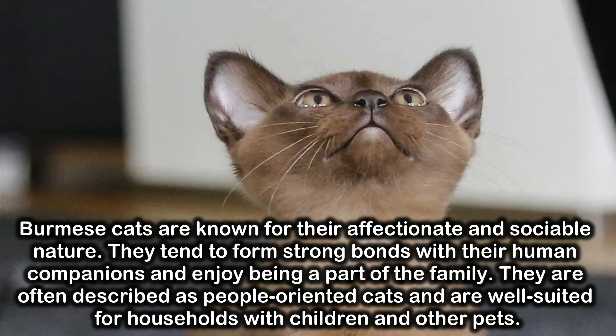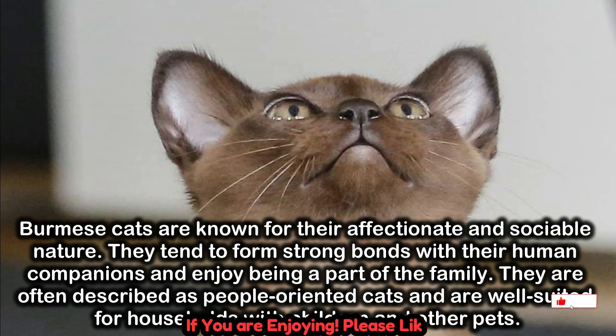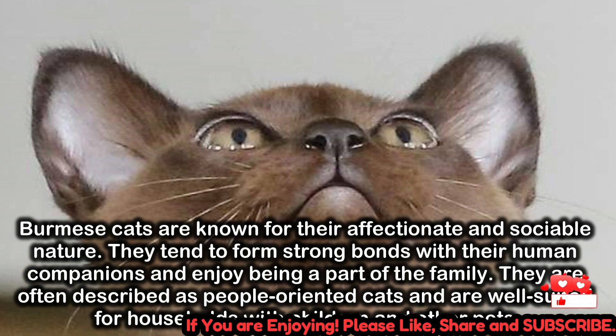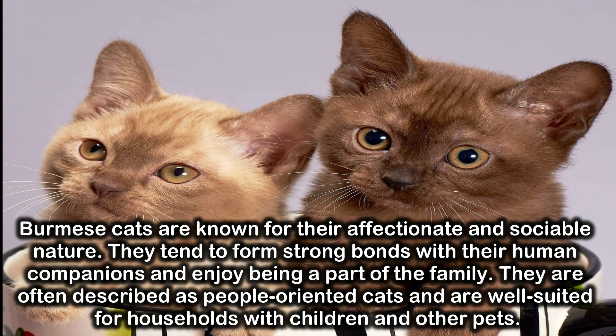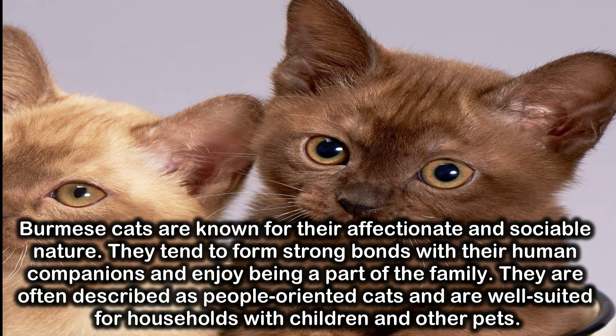Burmese cats are known for their affectionate and sociable nature. They tend to form strong bonds with their human companions and enjoy being a part of the family. They are often described as people-oriented cats and are well-suited for households with children and other pets.